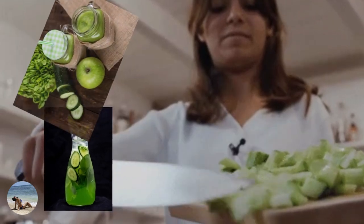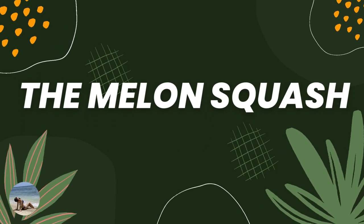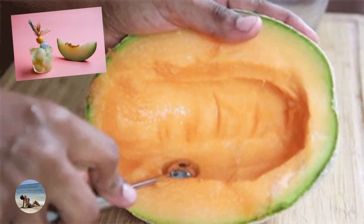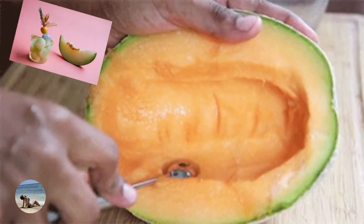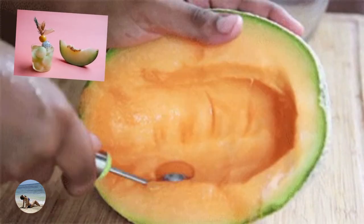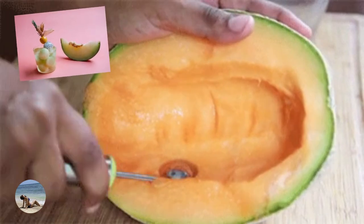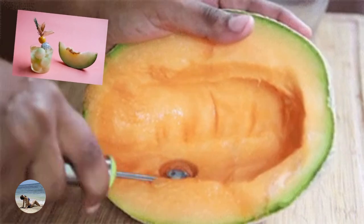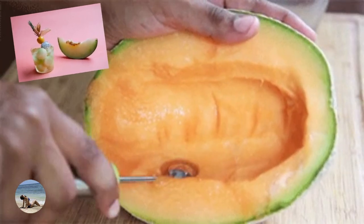Add some pepper and grind. Number four: melon squash. Grind some pieces of watermelon, pineapple, cucumber, and small slices of ginger,